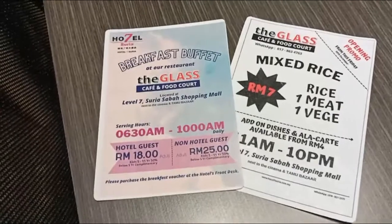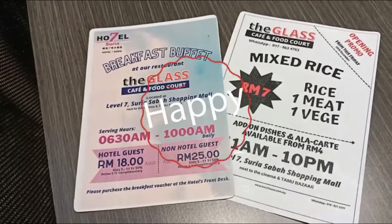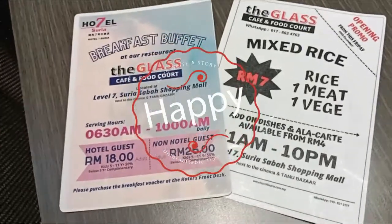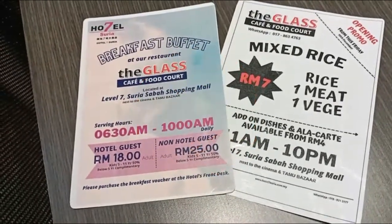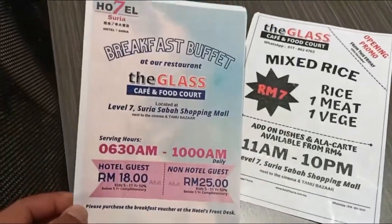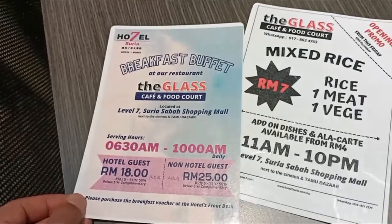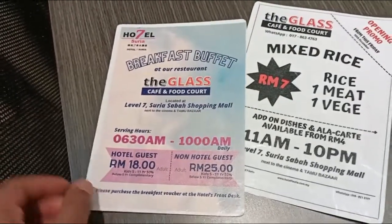This is new — I've been to this hotel a few times and they didn't used to provide breakfast, but now there's a restaurant where you can purchase a voucher and then go for breakfast at the Glass Cafe and food court.